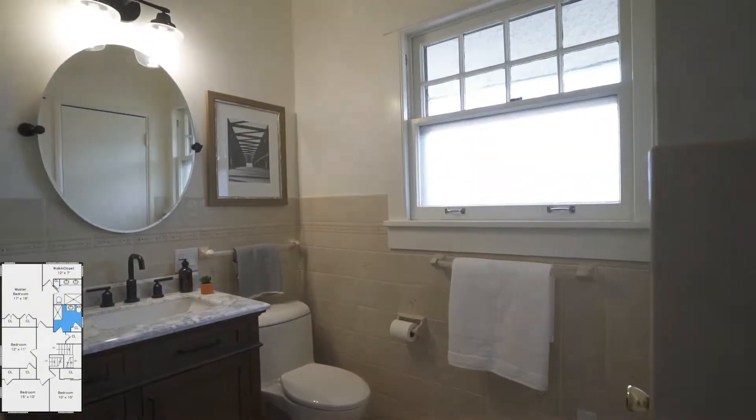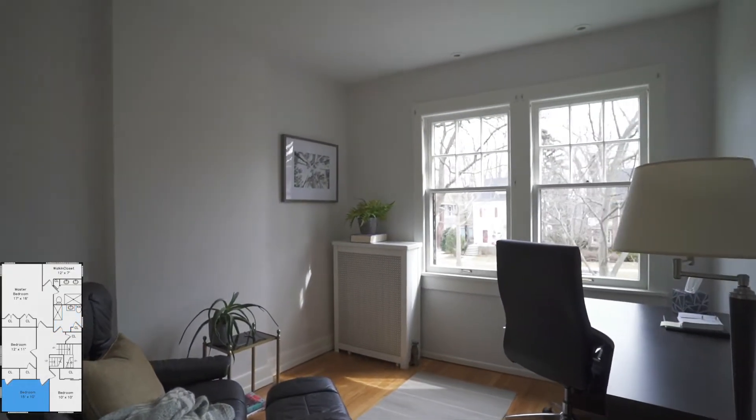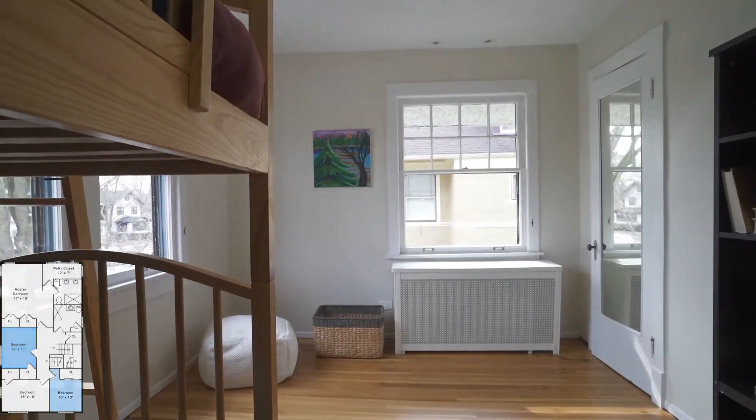The closets on the second floor are really generous as well. There are four bedrooms on the second floor — a nice feature for an older home.